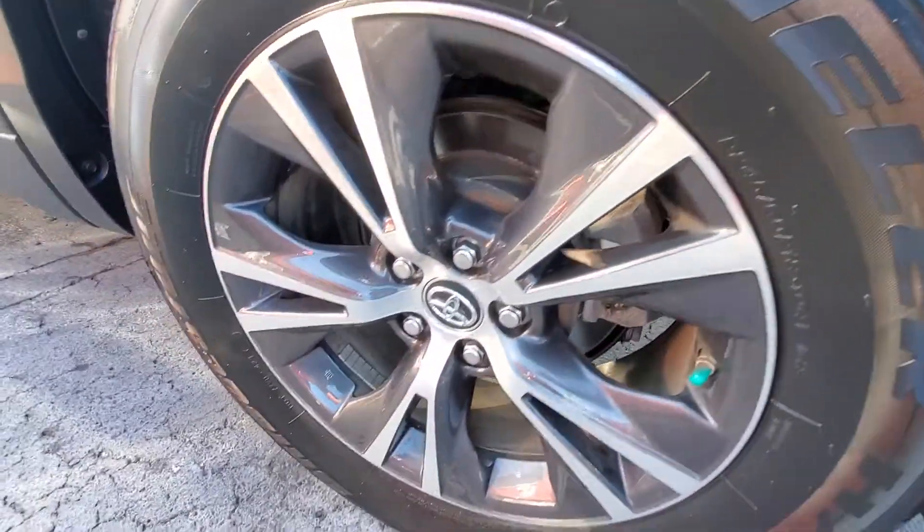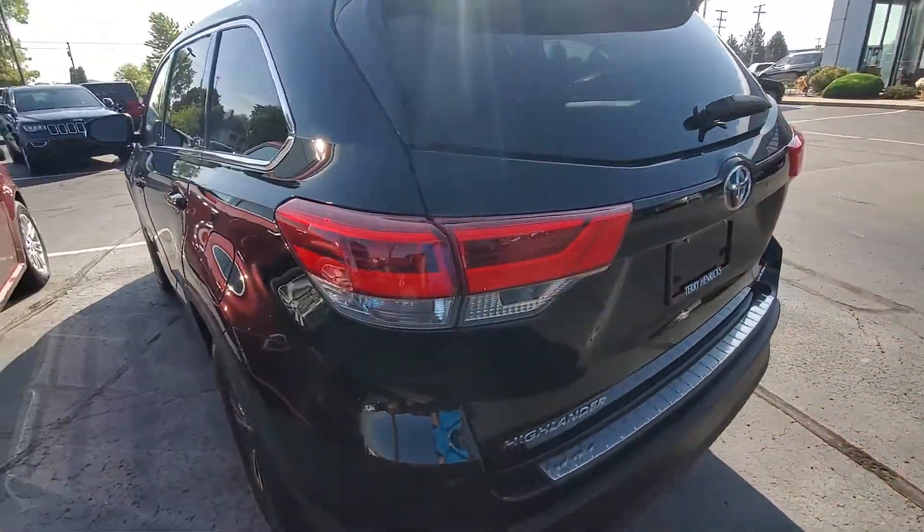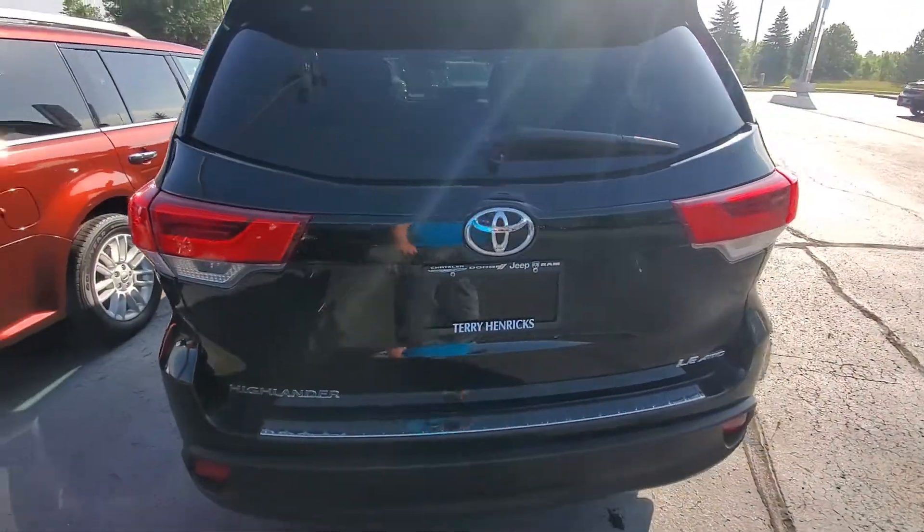It's only got 15,000 miles on it — excellent condition overall. We've got good tire tread depth, and the rims are in excellent condition. Just want to give you a really distinct impression as to what to expect before you make your visit.